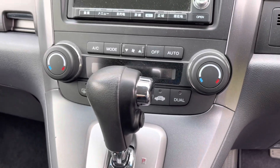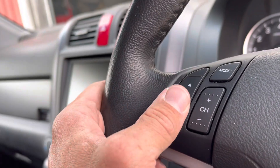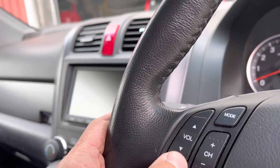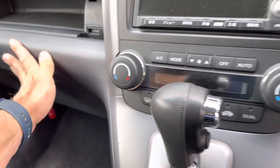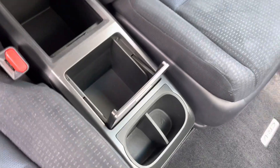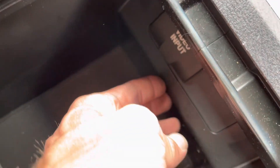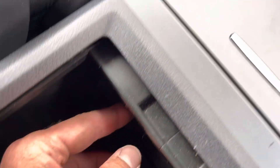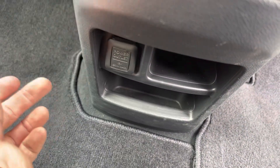Dual zone climate control. There's the leather wheel and the buttons are working right now because the OE head unit's in. Double decker glove box. Elaborate center console here. This one does have the auxiliary input in the glove box. There's a regular cigarette lighter down there.